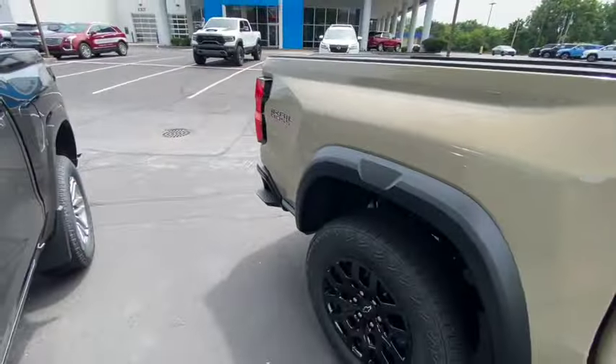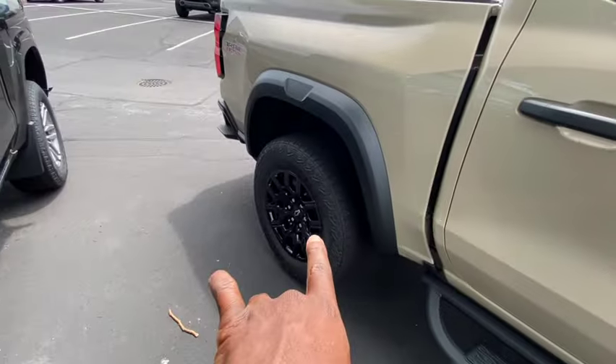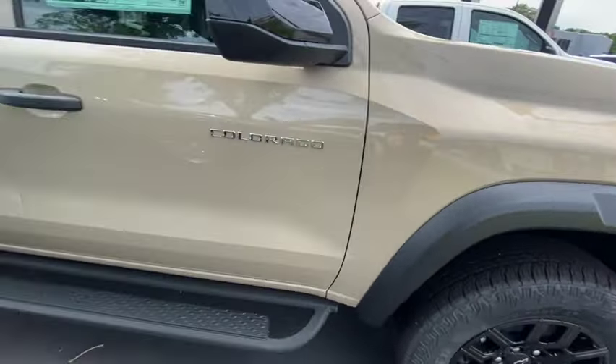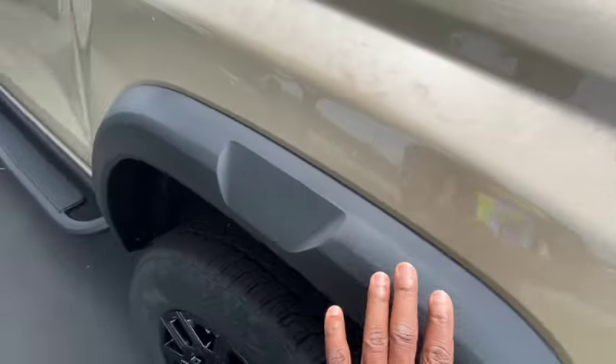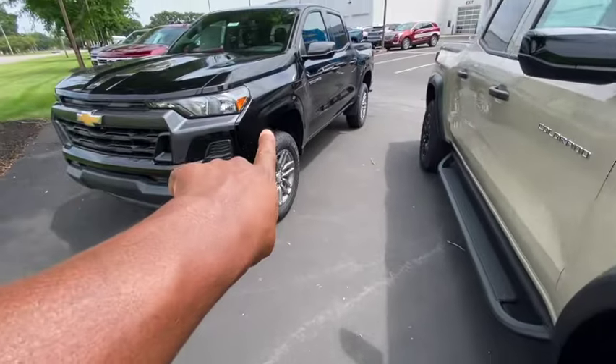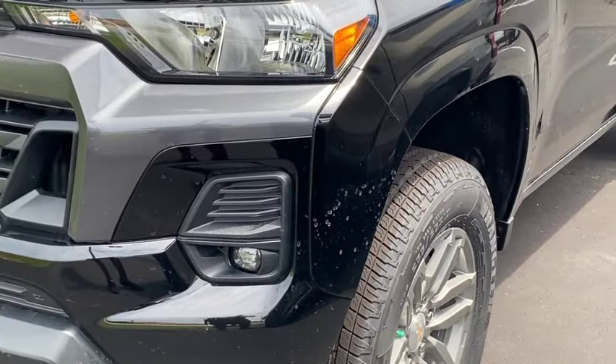Here's a Trail Boss Colorado right here. Look at it — it's got the black wheels, running boards, a beautiful sand color, black side fenders, and fender flares. This Colorado does not have fender flares, but the Trail Boss definitely does.